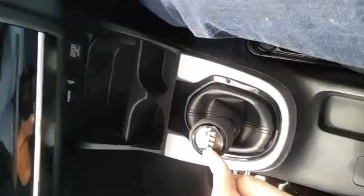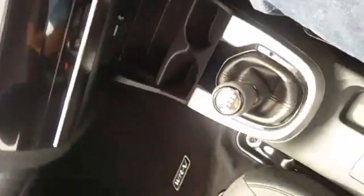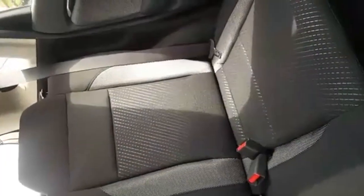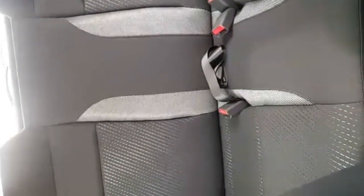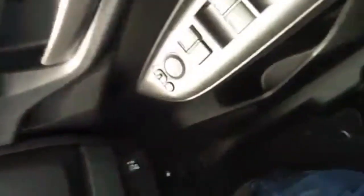The backseat can comfortably seat two; three is a bit of a squeeze. Honda has also done away with the famed magic seats, so now it's a 60-40 split rear seat. There are lots of cubby holes to store your bottles, and a cool compartment where you can store your glasses and cans while driving.